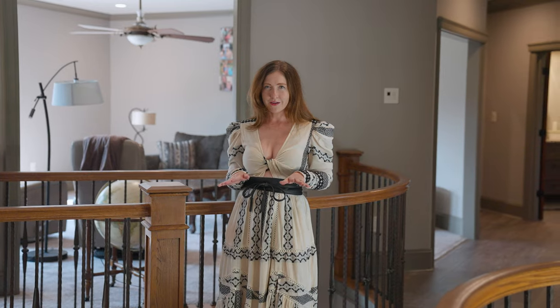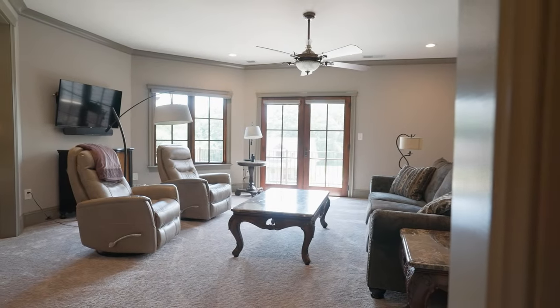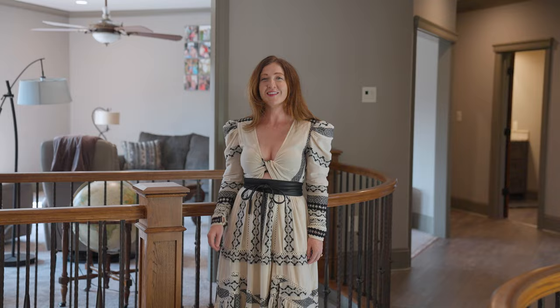Lastly, we have an upstairs living room with a private balcony that overlooks your 55 acres. Let's go take a look at that.